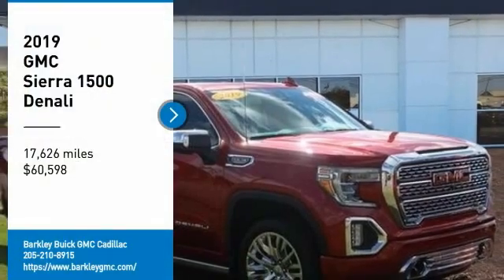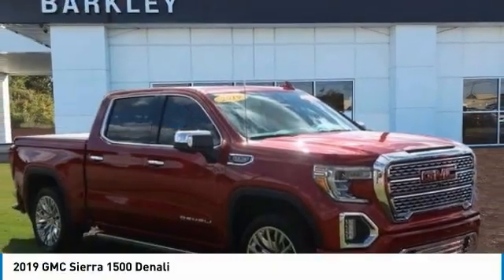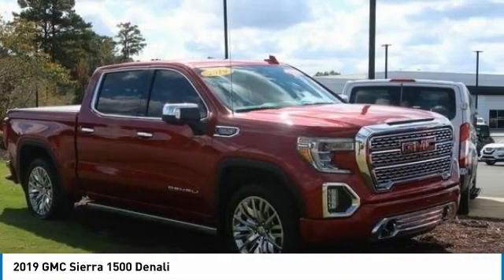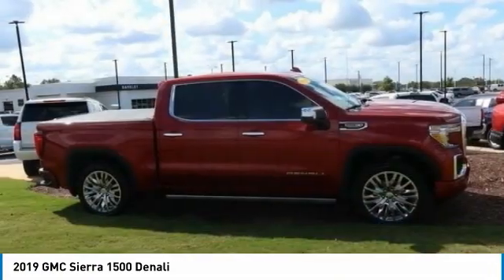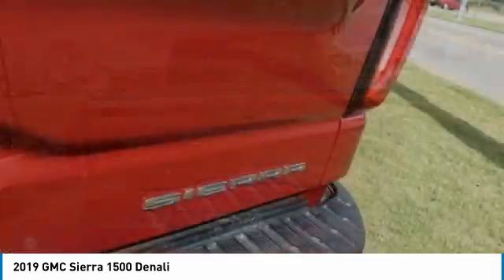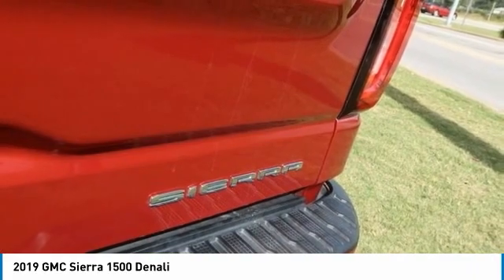Come test drive the 2019 Sierra 1500. The GMC Sierra is a full-size pickup with all the functionality you could expect. With multiple trim levels, the GMC Sierra provides a wide range of features for you to enjoy.